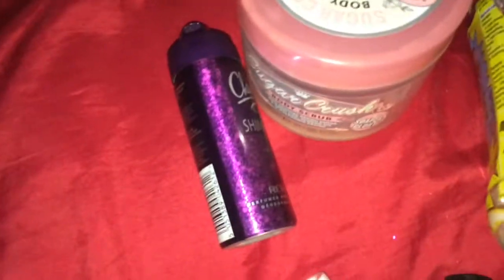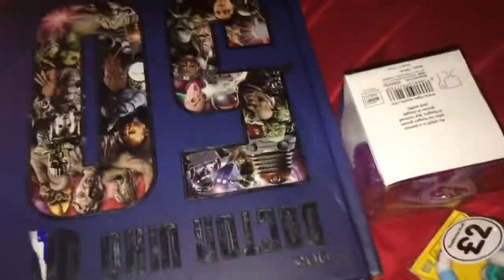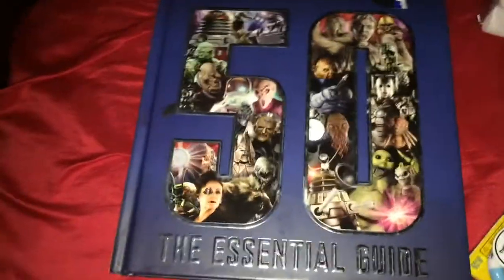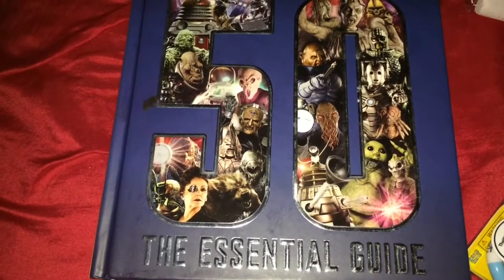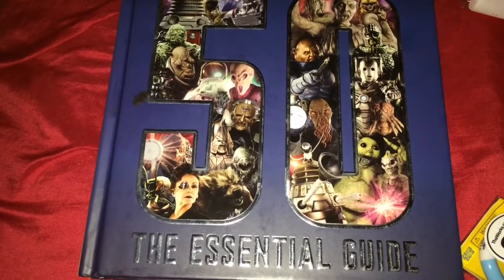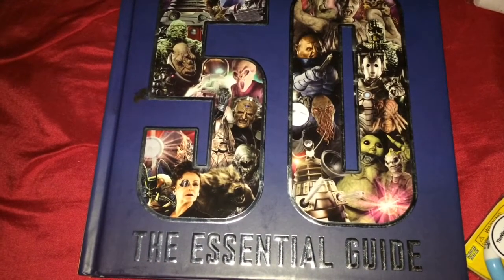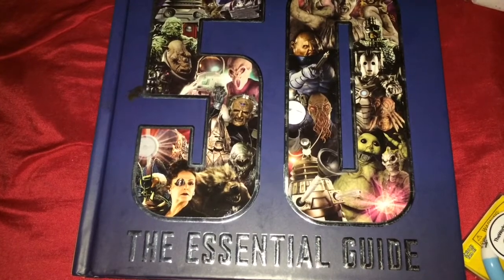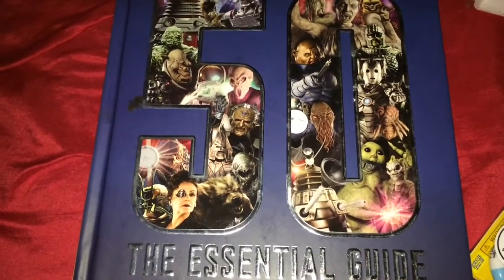Now onto the quick haul — there are four items to show you. The first is the Doctor Who 50 Years: The Essential Guide, covering the first Doctor to the eleventh Doctor, with all facts and information about companions, enemies, episodes, and all sorts. I definitely recommend getting this — I got it from The Works for £6.99.